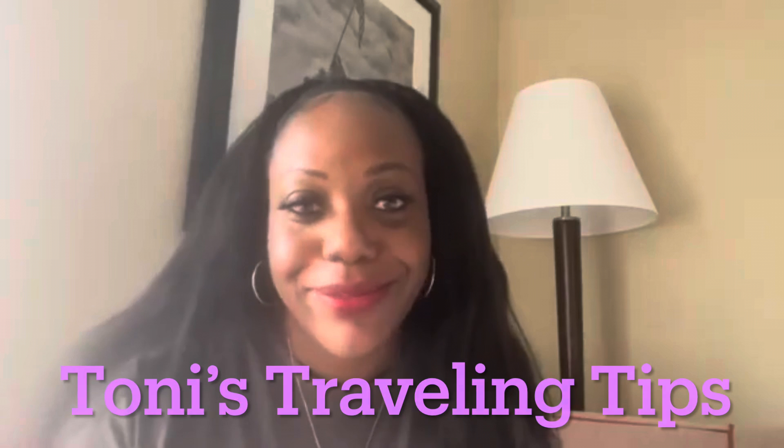Hey guys, it's your girl Toni. Welcome back to my channel and welcome back to another episode of TTT — triple T, Toni's Travel Tips. I came up with that on my own. For those of you that are new here, my name is Toni, and I consider myself a travel expert. I've traveled to over 30 countries, about 35 states, and I've lived in three different countries. I've just picked up tips along the way and decided to share them with my YouTube family.